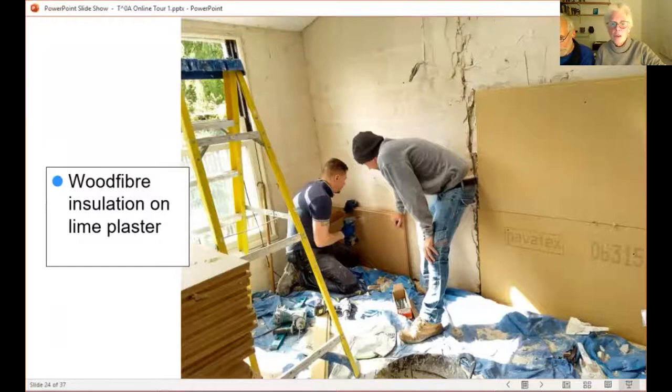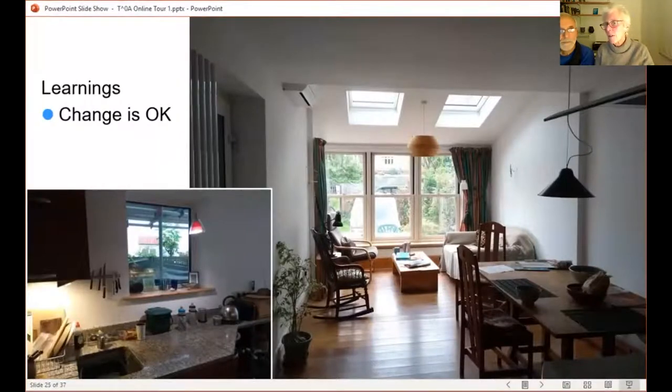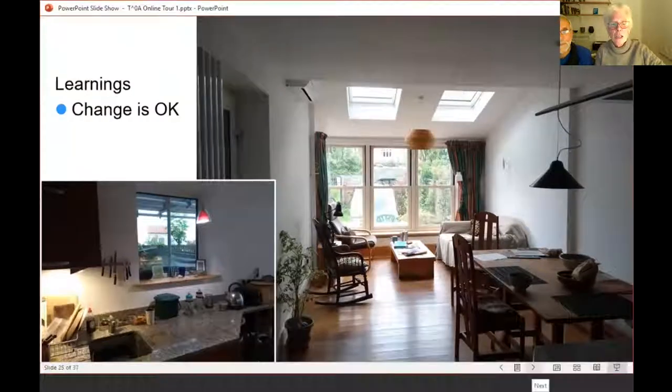We think we've fixed the leak, but just in case we wanted a breathable material. We did wonder whether to have aerogel, because I was worried about the step where thick insulation meets the original wall. But personally I don't think it matters at all. One of my learnings is that change is okay — you fret about things and think they're going to be dreadful and it's actually fine. Somehow having moved the door, our room feels bigger, which is another unexpected bonus.